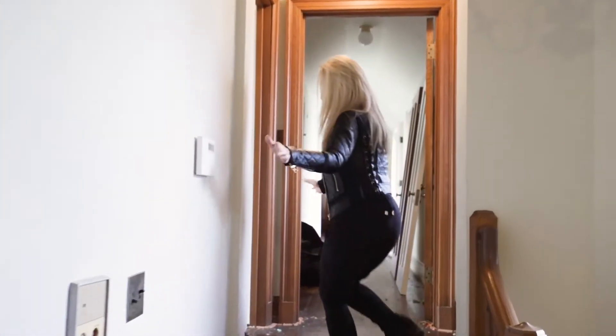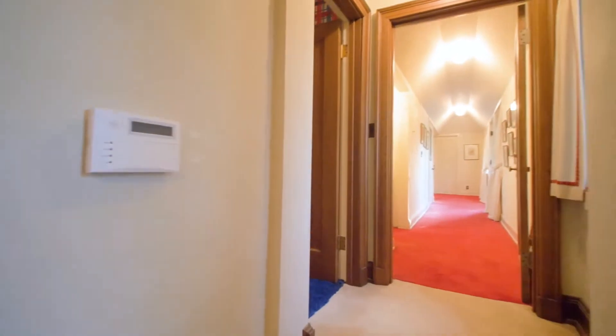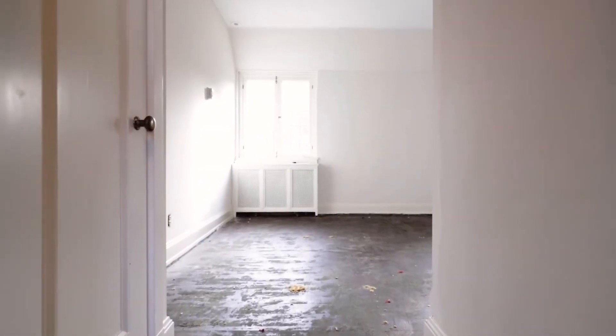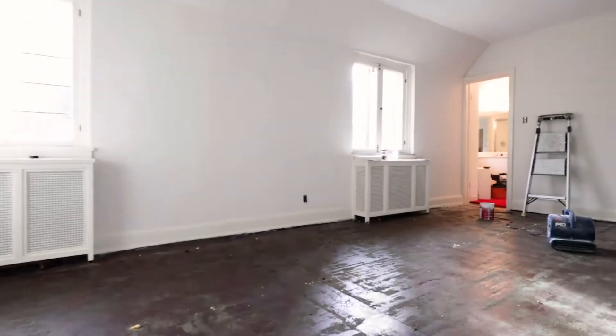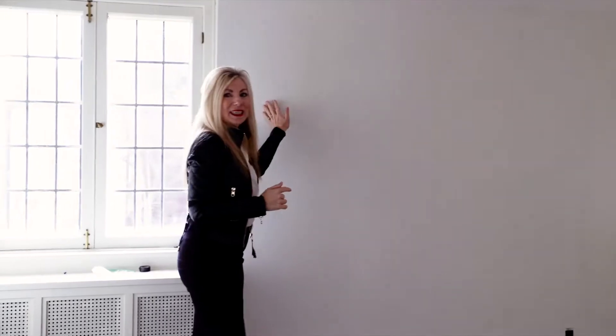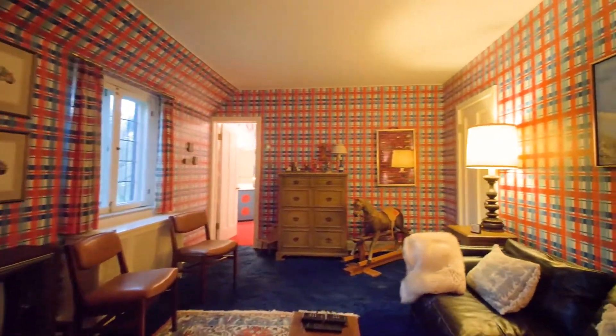Down this hall — you guys will love this — they had red carpeting, red red, and then blue. We just got done painting this our flat Sherwin-Williams color. Come in here, this was all shiny, shiny, shiny wallpaper.